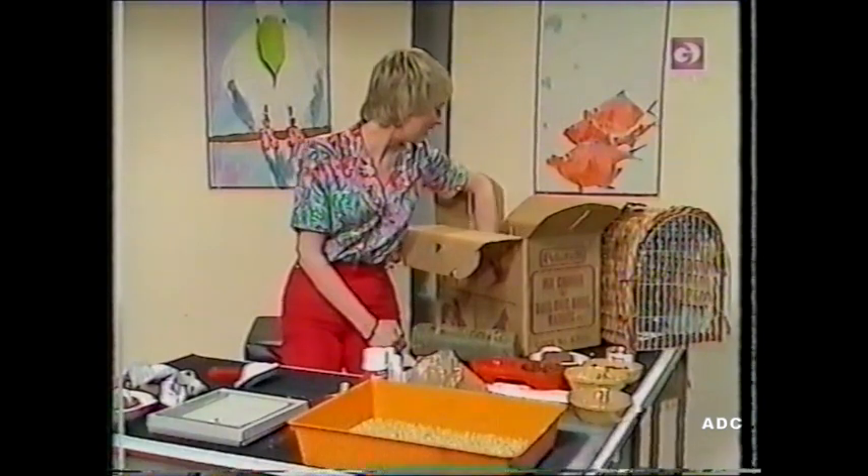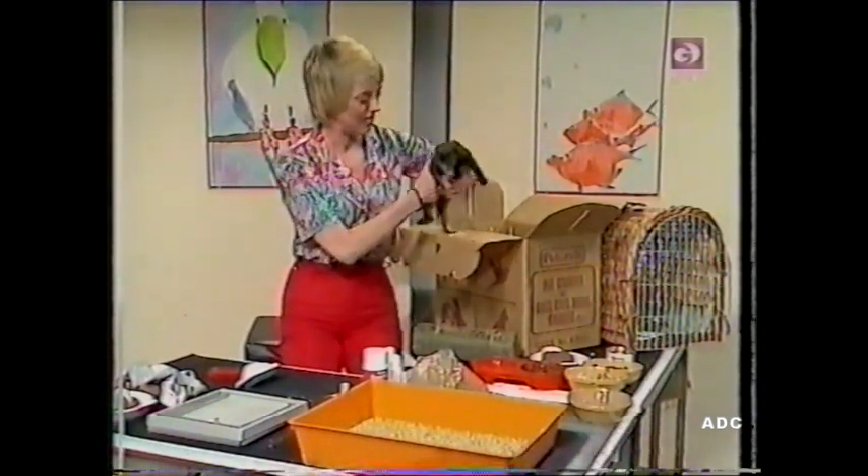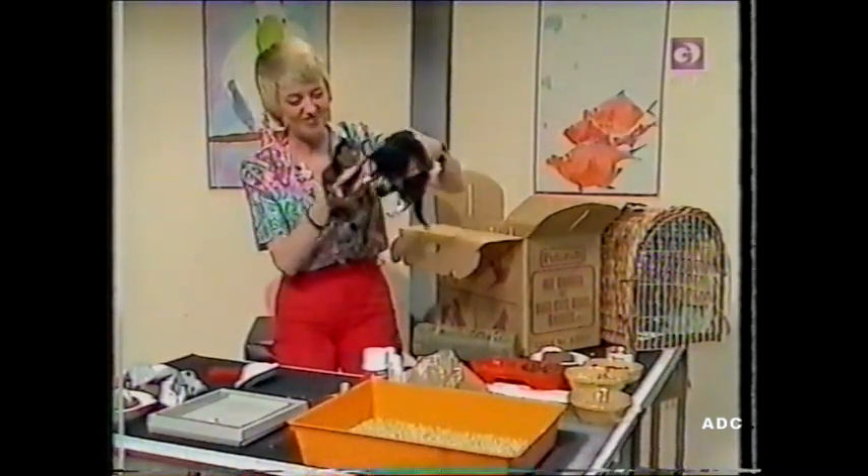Now, what have we got in here? We've got two little kittens and they're fast asleep. Let's wake them up for a little while just to say hello. Aren't they sweet? They're really, really lovely.